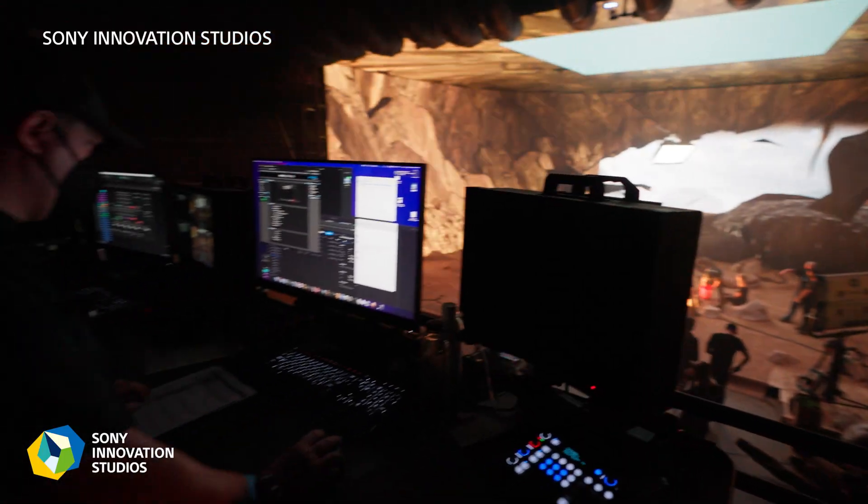Looking at LED panels, Sony's Crystal LED displays are in use in virtual production studios around the world, including Sony Innovation Studios in Los Angeles,